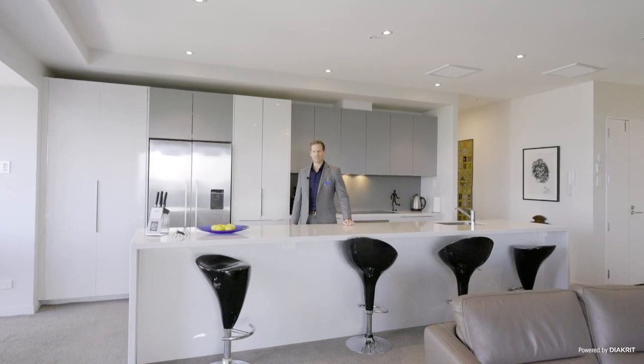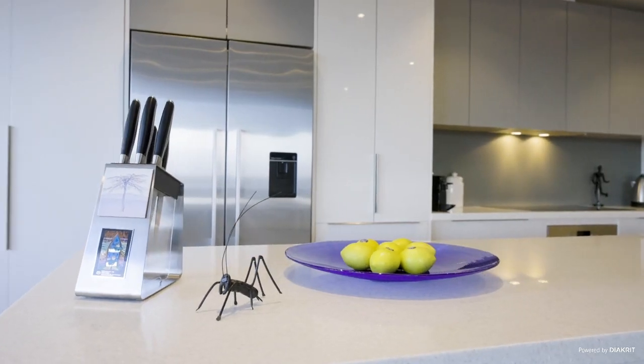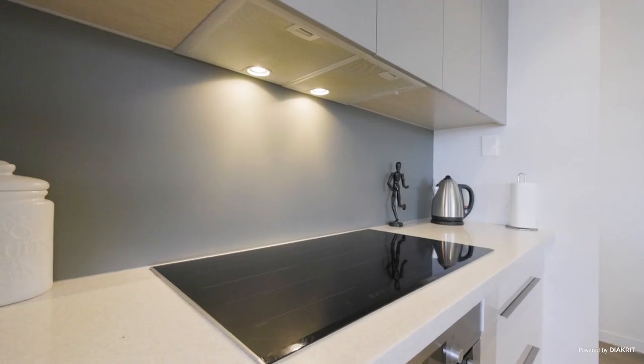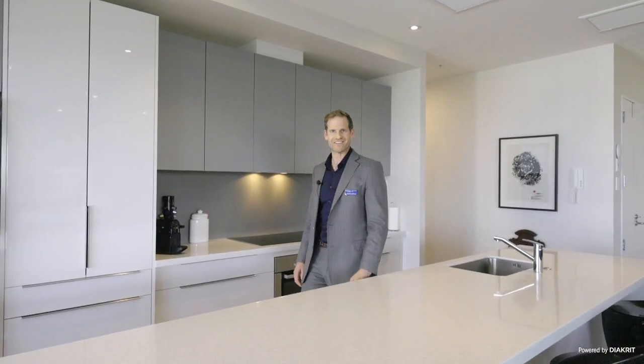This luxury residence has a truly impressive kitchen. It is absolutely massive with double door fridge, plenty of storage space, soft closing drawers, induction cooking. It truly is an entertainer's dream.